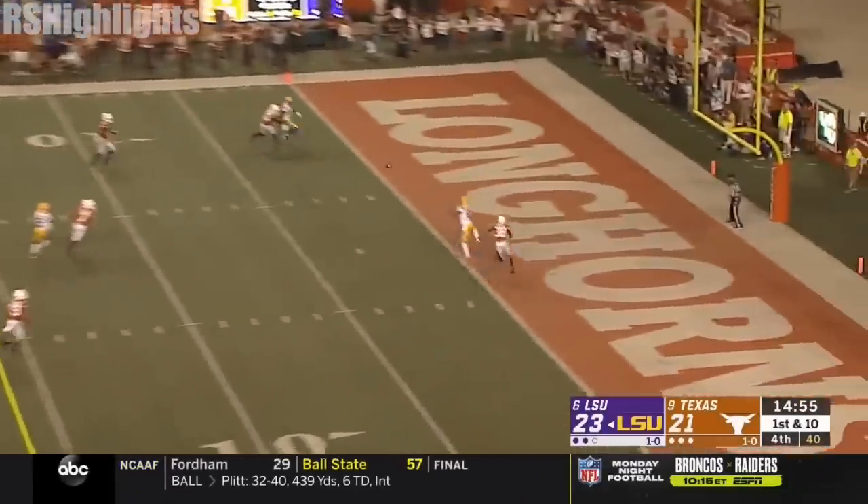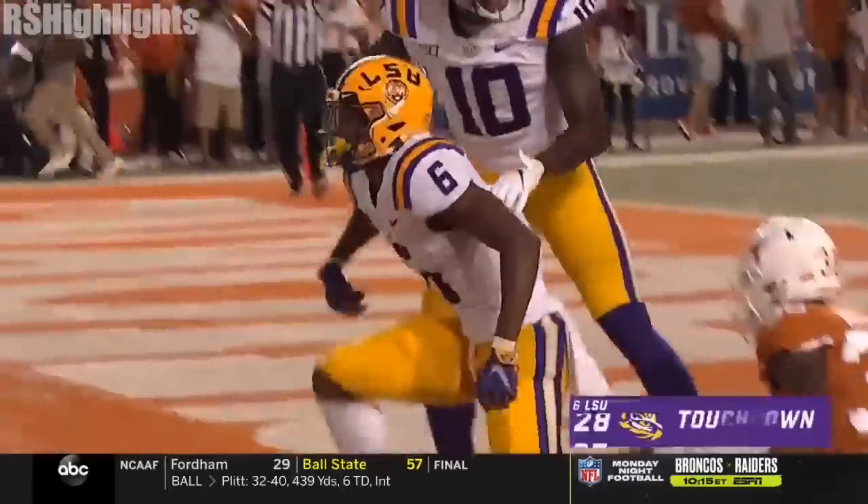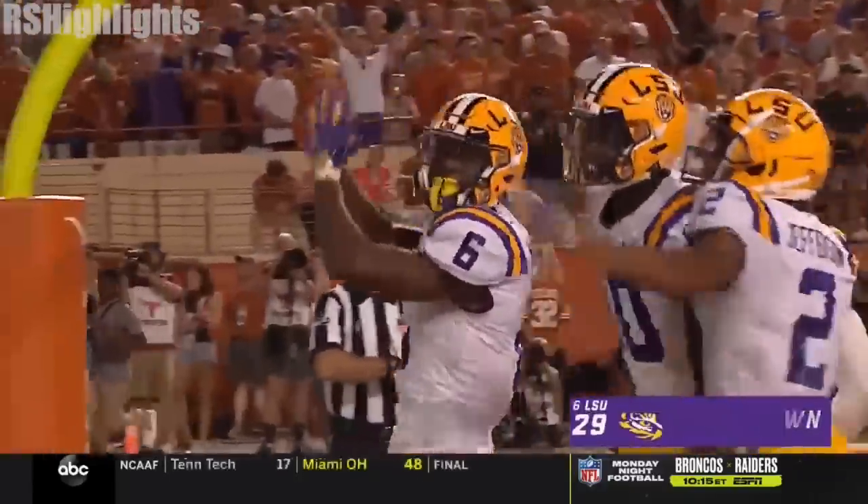Joe Burrow into the end zone. Touchdown LSU. Terrace Marshall. Keep saying it — can take it any time they want against the corners.